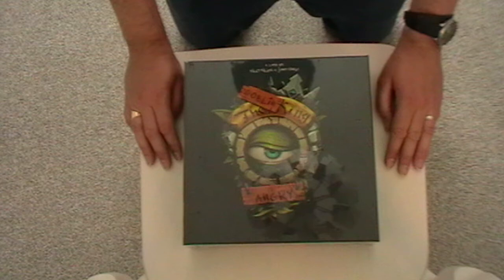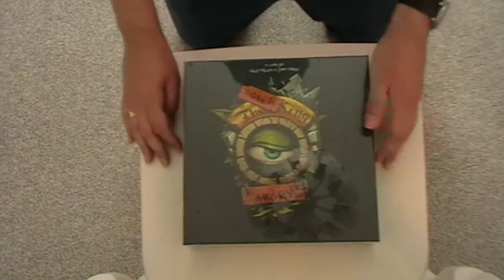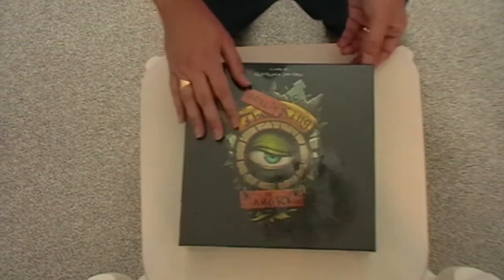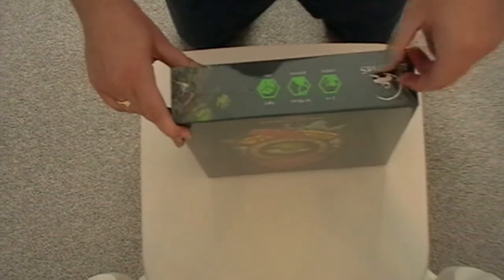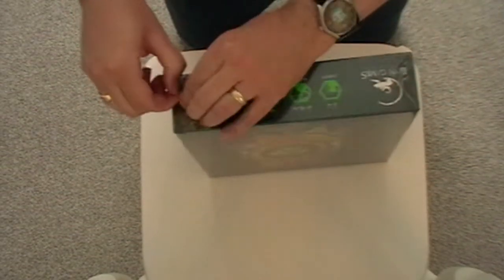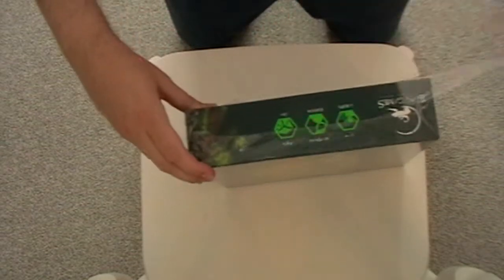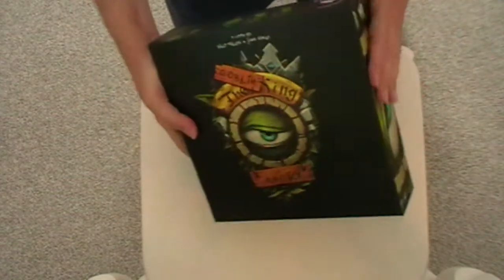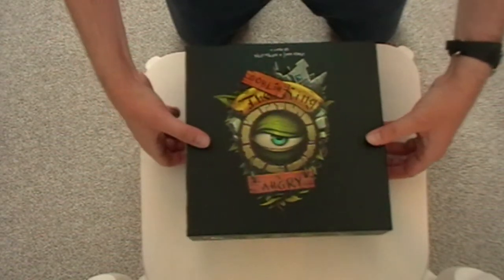This is the unboxing of the Goblin King is Angry — it's just arrived. This is June 2020 and we're in the middle of the COVID-19 lockdown here in the UK. This game's arrived and I've never done an unboxing video before — we'll see how this one goes. As you can see, I haven't even taken the cellophane off yet.